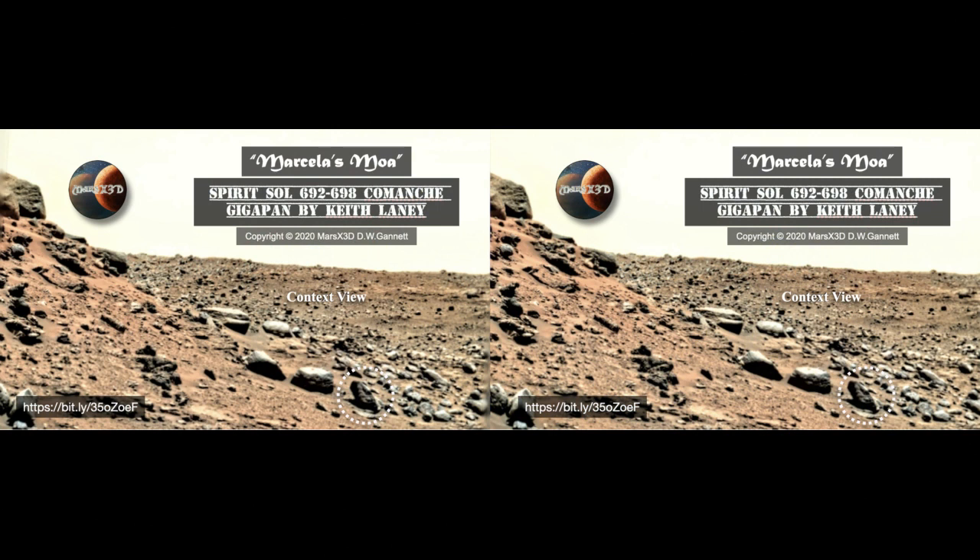Keith Laney has been doing yeoman's work with his Spirit gigapans. I don't think we've ever seen Spirit's camera work as clean and as detailed as Keith is currently doing for us. I was checking this gigapan out and saw this great boulder down on the right. I checked to see who first took a snapshot of it — I'm giving credit to a person named Marcella. Anyone can take a snapshot; it's what you do with it that counts. Extract it, process it, validate it, and present it. I always try to give credit to whoever first takes a snapshot of an anomaly.